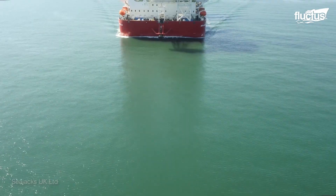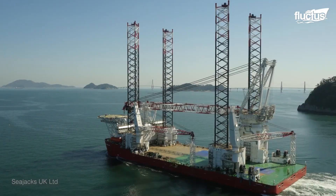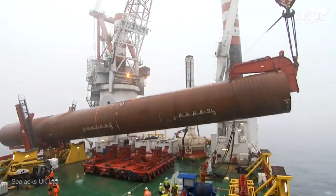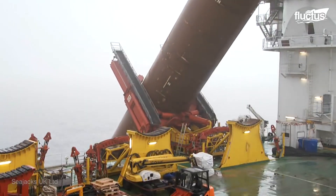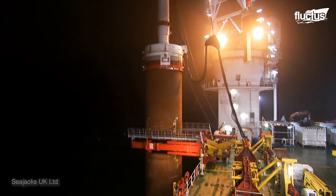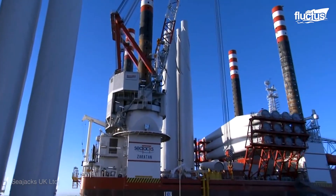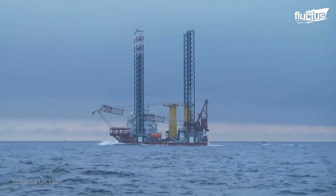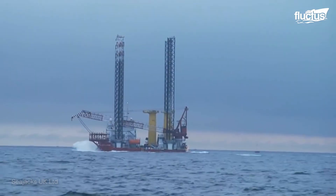Launched in 2015, Sea Jack's Skyla is amongst the largest and most advanced jackup vessels out there. Equipped with 345-foot legs that give it the stability to perform installation in water depths of up to 213 feet. The massive deck space is used to carry the wind turbine components and houses the main crane with a massive payload capacity, as well as two auxiliary cranes to hoist the components during installation.